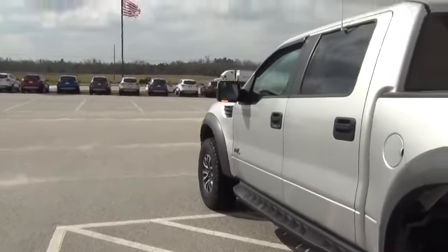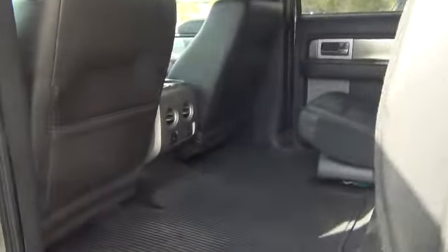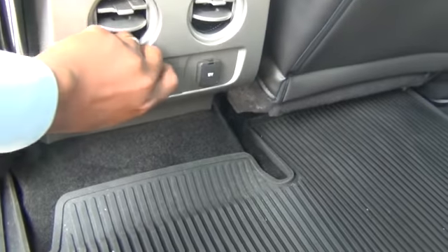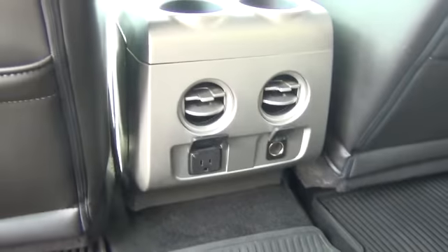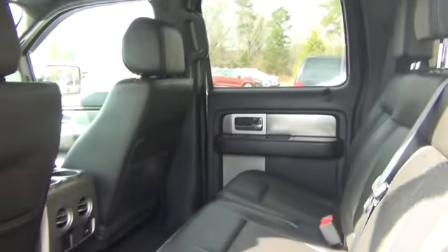Here, let's take a closer look inside. Beautiful leather seats. And on the back of the console here, there's a 110-volt power source, as well as a 12-volt power source with rear AC vents.